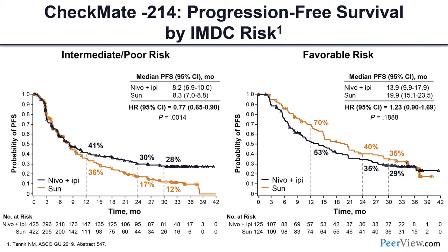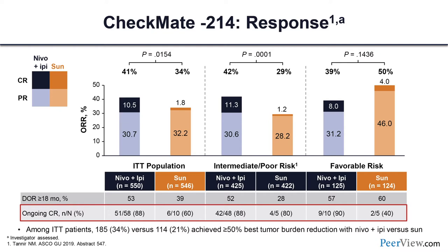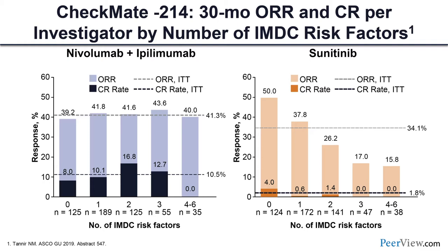Pay attention to the ongoing complete responses. Looking at the quality of response: on the far left is the response rate by ITT population, in the middle is intermediate and poor risk, and on the right is favorable risk. The complete responses in blue are quite nicely durable and ongoing at 30-month follow-up, versus patients who achieved CRs on sunitinib who have less durability. A poster by Victor Grunwald suggests you may not even need a CR to have these very durable responses — a deep response can probably be as good as a CR.